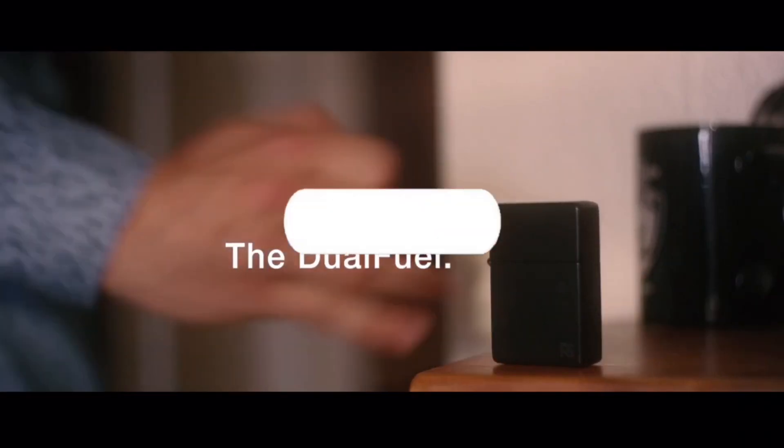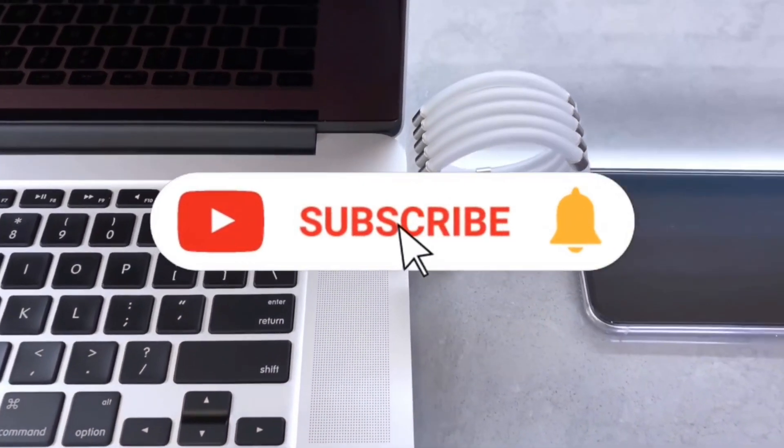Hey guys, welcome to the channel. Today we are going to show you some cool gadgets that are non-resistible.